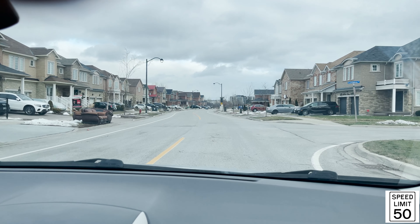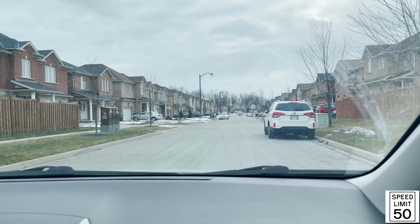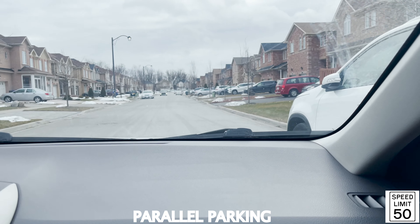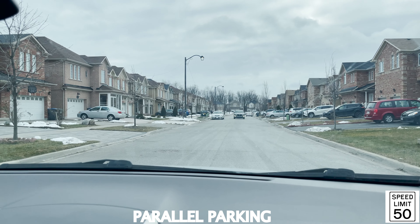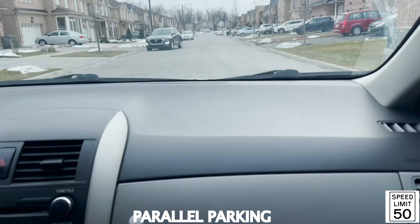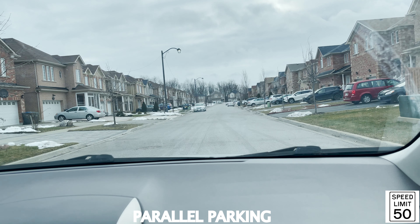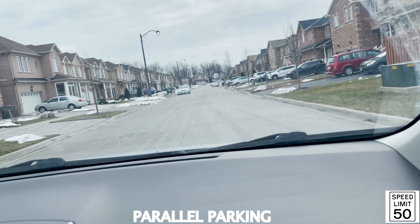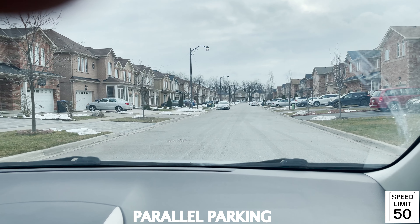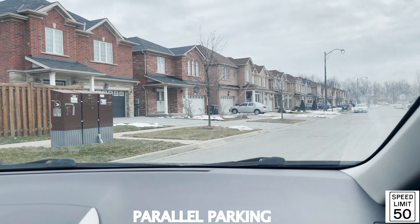We're going to use this vehicle coming up to demonstrate a parallel parking. Anywhere here you could be asked to do a parallel park, so signal to the right. When you have a parallel parking situation and there's a vehicle proceeding, watch out — make sure you let the vehicle pass before you proceed. I also have parallel parking in my videos, so double-check to make sure you are doing it properly.